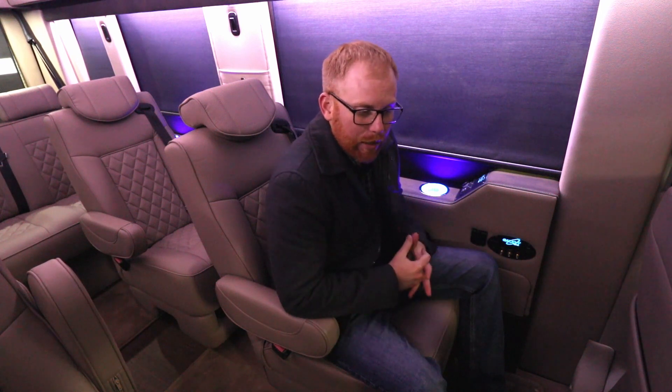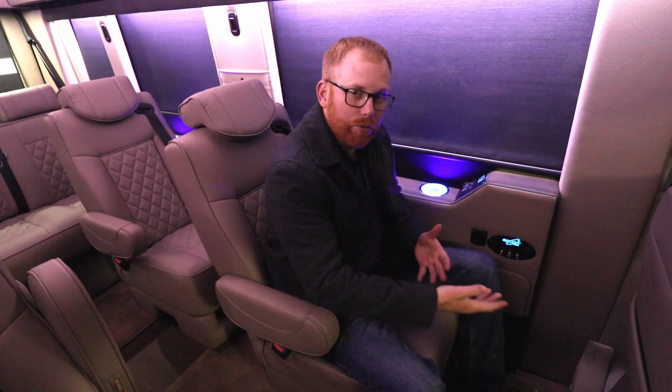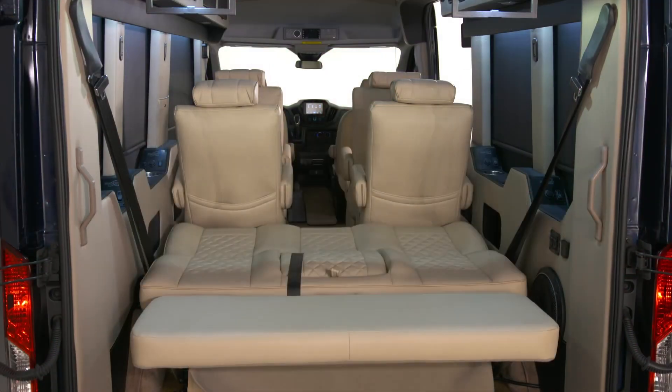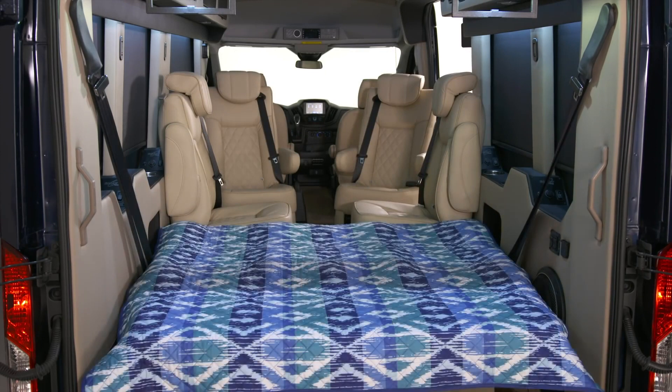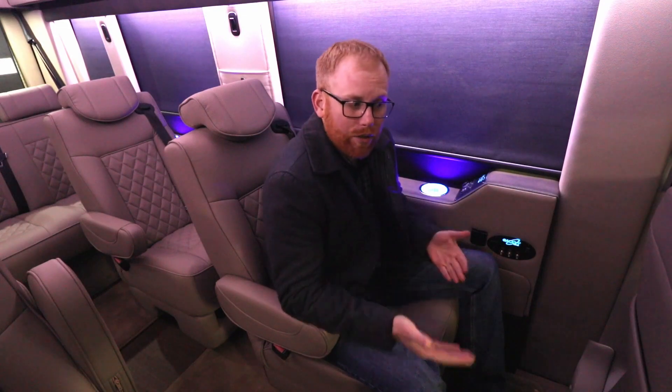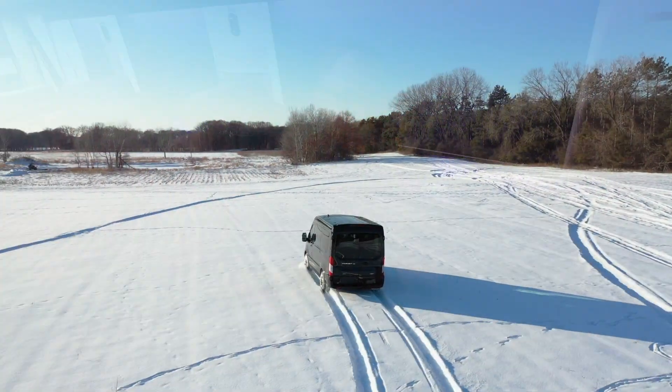A lot of these vehicles are high-end luxury vans, and as the customer you're comparing this to a luxury SUV. Well, now you have it — now you have the space, the adaptability, the interior height, the huge TV that you get out of a luxury conversion van, and you also have the capability of all-wheel drive.